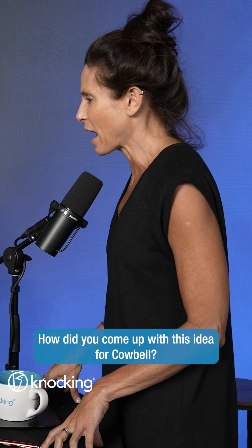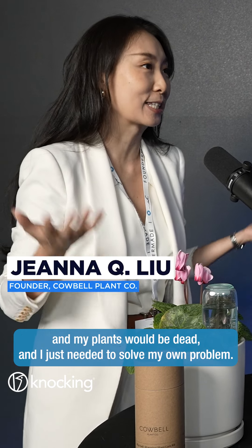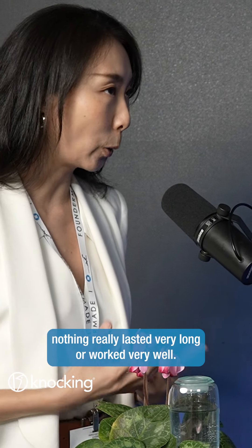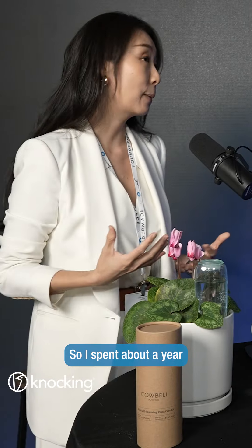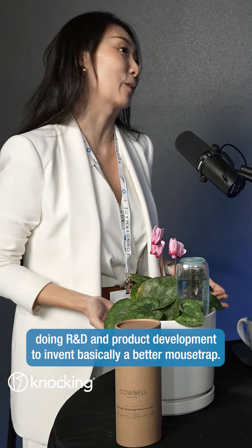How did you come up with this idea for Cowbell? I traveled for weeks, months at a time and I would come home and my plants would be dead. I just needed to solve my own problem. Nothing really lasted very long or worked very well, so I spent about a year doing R&D and product development to invent basically a better mousetrap.